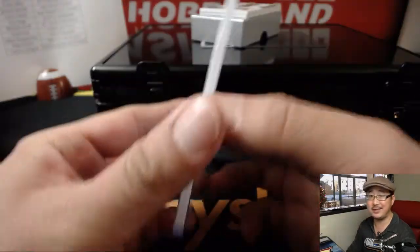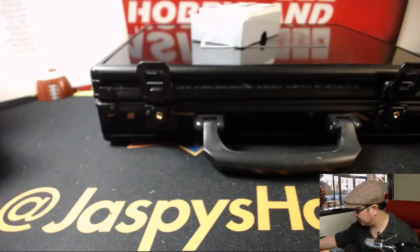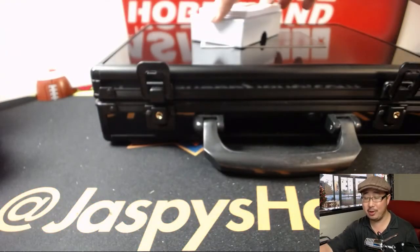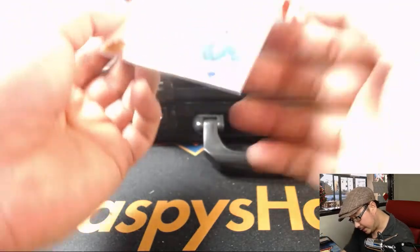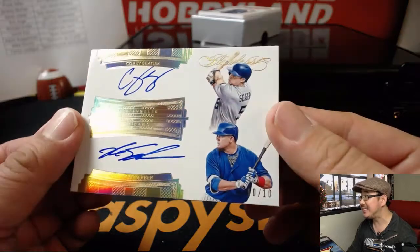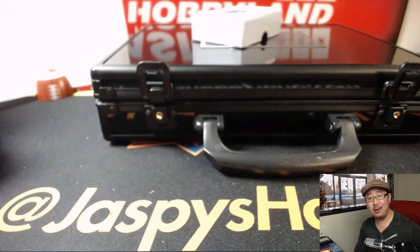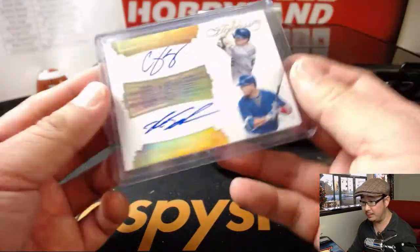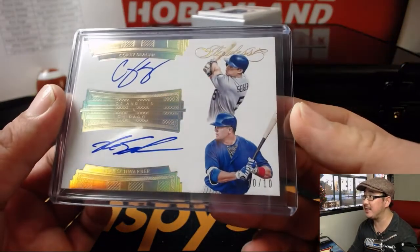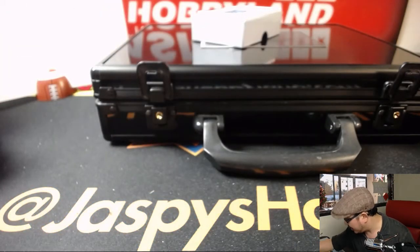Alright, this is a nice start to our first break of the day. A dual autograph coming up — Corey Seager on top, Kyle Schwarber on the bottom, 10 out of 10. On-card autos — they both signed this. Dodgers goes to Olivia. Cubs goes to EA Sports — it's in the game. That's a randomizer at the end of the break. We'll set that aside so I won't forget.